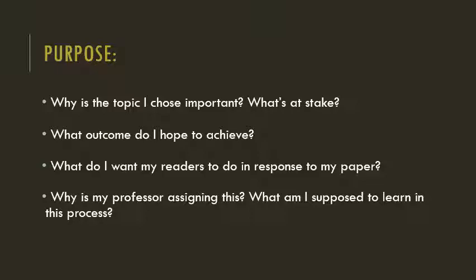Next, I consider purpose. If I've chosen a topic, I ask myself why it matters. What's at stake? And if I can't come up with a good answer to that question, I pick another topic. I also think about what outcome I'm hoping for. What do I want my audience to do with the information I convey? Apply it in their profession? Change their behavior? Agree with me? It also may be useful to consider why your professor is assigning this. What skills and knowledge are you supposed to demonstrate in your writing? What, if anything, are you supposed to learn? And how can you show that you've learned it?